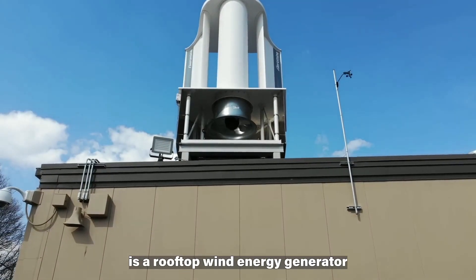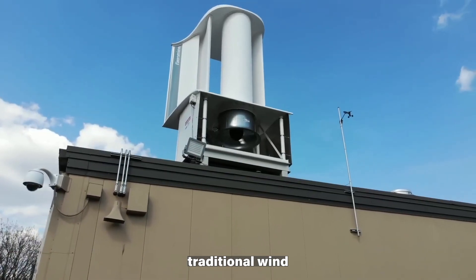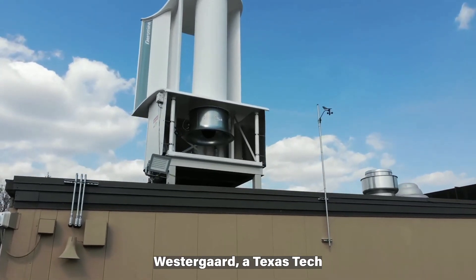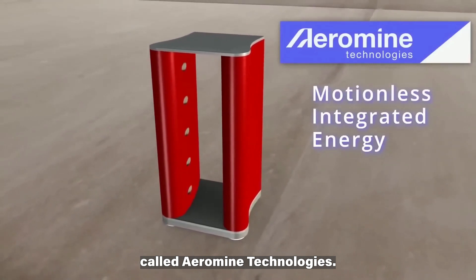Aeromine is a rooftop wind energy generator that uses a pair of vertically-mounted airfoils instead of traditional wind turbine blades. The technology was developed by Karsten H. Westergaard, a Texas Tech University professor, and forms the basis of a company called Aeromine Technologies.